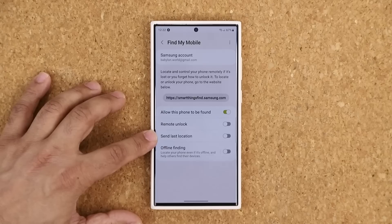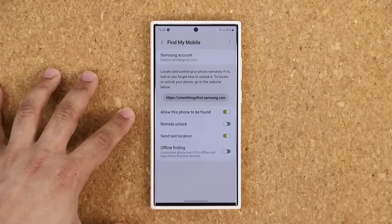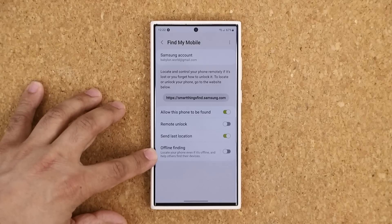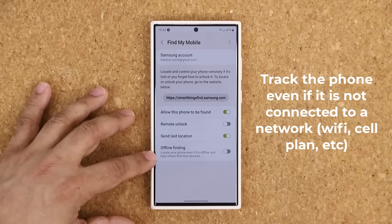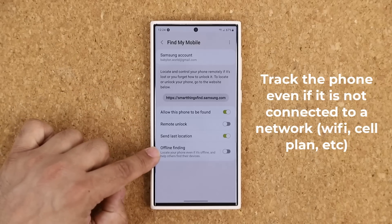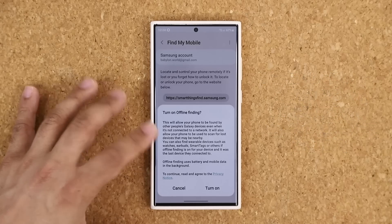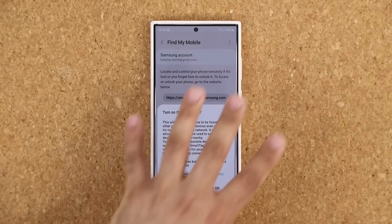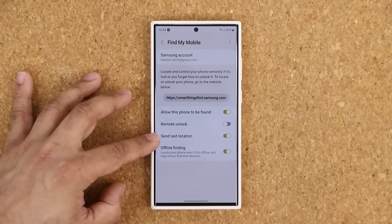This one right here is the Send Last Location. Enable this — it is going to keep sending the last known location of the phone to you, going to the Samsung account and the associated email. Now this one here is one of the best options — this is an offline finding option. So let's say somebody stole your phone but they have it set to offline mode, meaning it is not connected to any network. With this option enabled, it is still going to allow you to locate that phone even if it is not connected to a network. This is an amazing feature and you should have it on. By default this should be always on, but you can turn these on based on your needs as well.